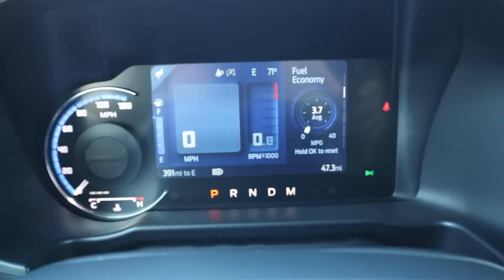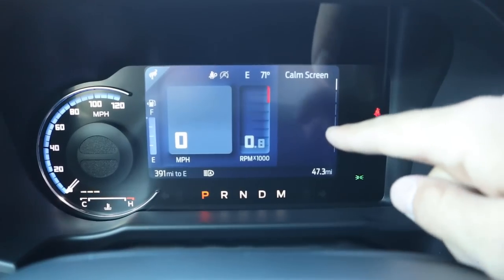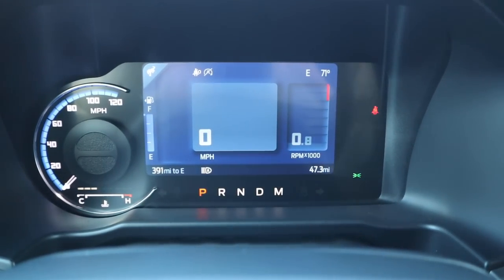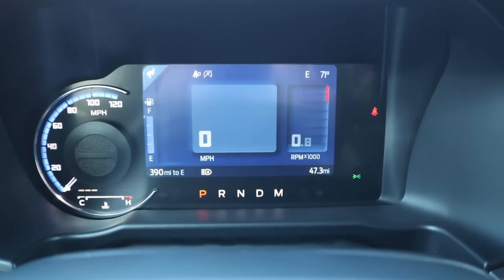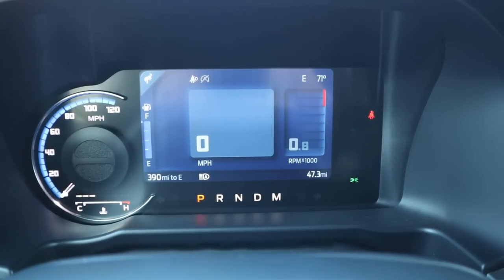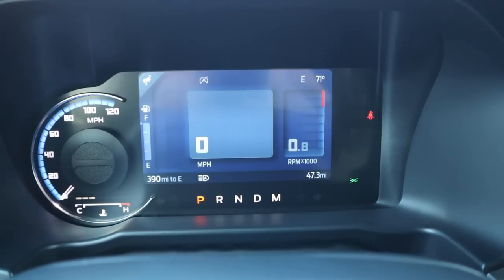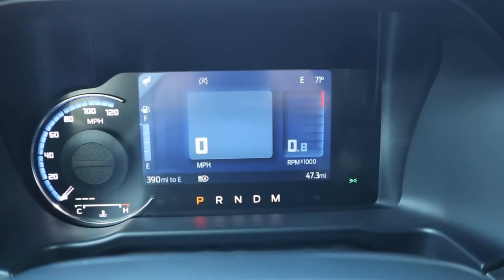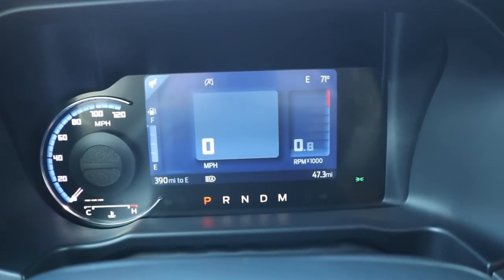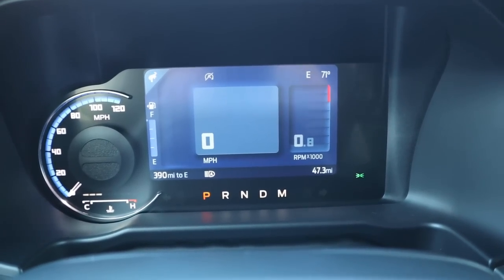This vehicle has 47.3 miles on it, which has an interesting story. You may remember the hard top issues with the Bronco where many were held up in production due to hard top replacements. This First Edition had that issue, so they had to drive it to a storage lot, which is why it has more miles than a typical delivered Bronco. It kind of has a cool history behind it.